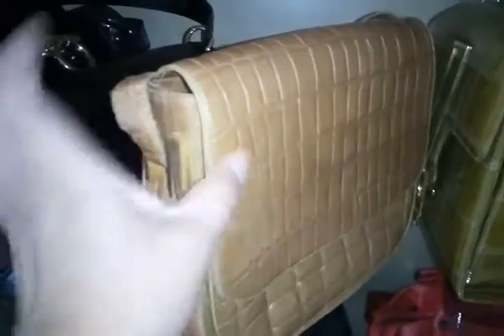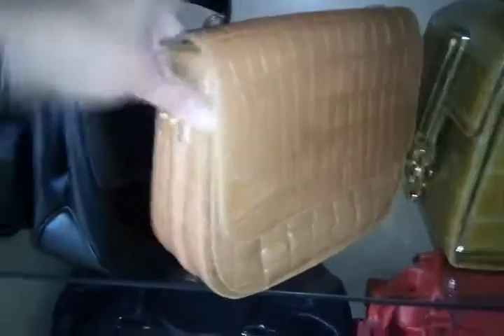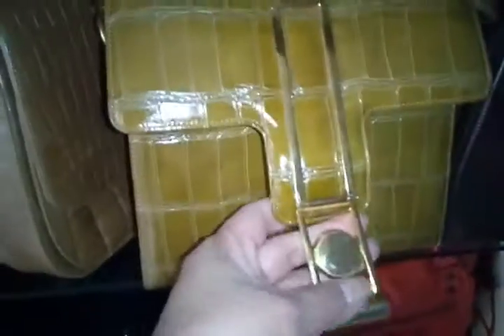This has an Hermès look — it's a saddle-type bag, croc-embossed patent leather. It's a vintage Italian piece by Francesco Biasia.